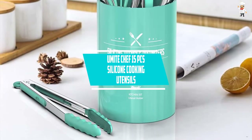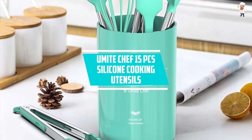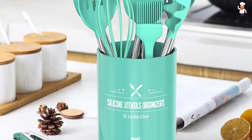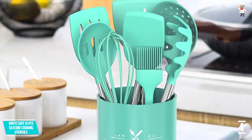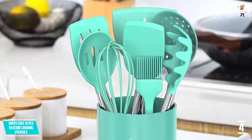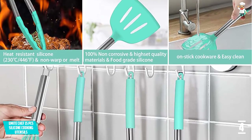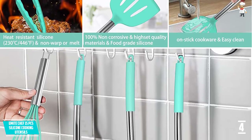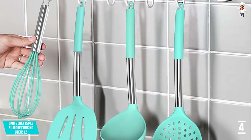At number 4: Umite Chef 15PC's Silicone Cooking Utensils. Are you worried about not having enough cooking utensils? Don't worry anymore. This product is made of a silicone head with a high-quality stainless steel handle, ensuring that you will use it for a long time and it does not affect your health.